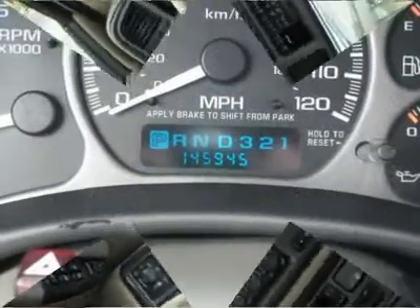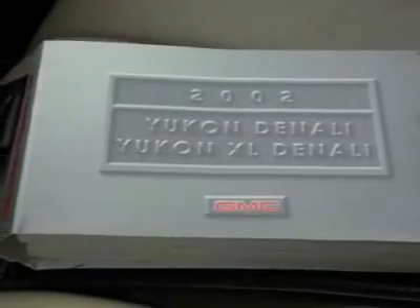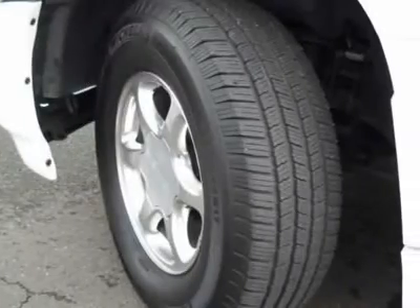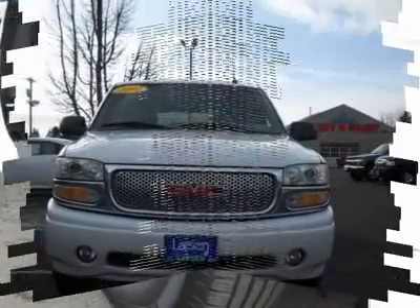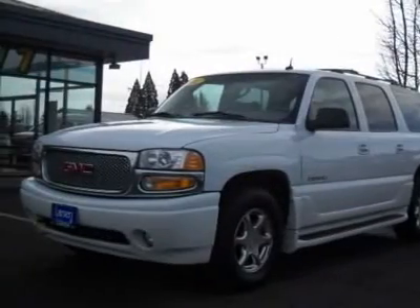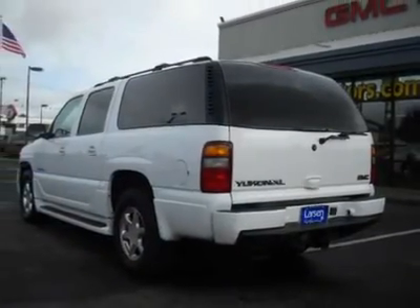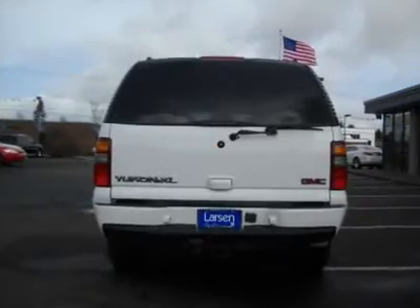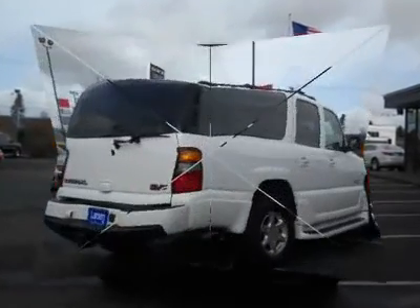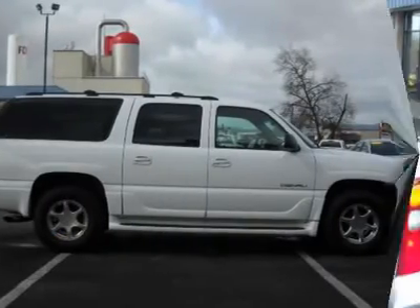For this 2002 GMC Yukon XL, check out our online purchase process at www.larsonmotors.com. We'll see you next time.